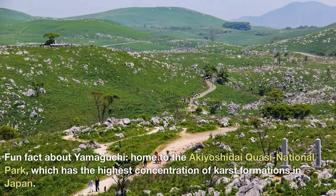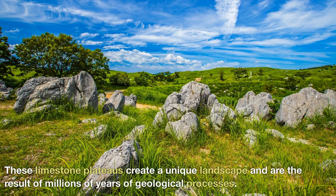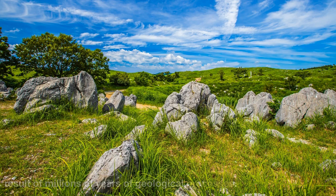Fun fact about Yamaguchi: home to the Akiyoshidai Quasi-National Park, which has the highest concentration of karst formations in Japan. These limestone plateaus create a unique landscape and are the result of millions of years of geological processes.